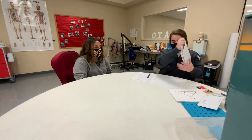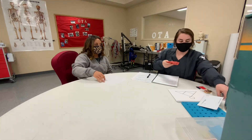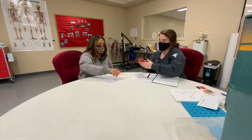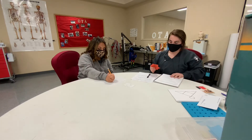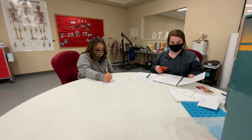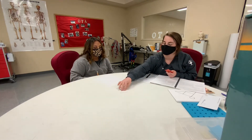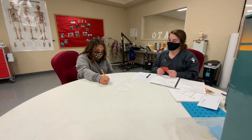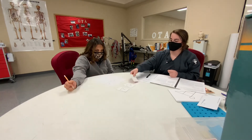I want you to draw these three shapes on your paper.